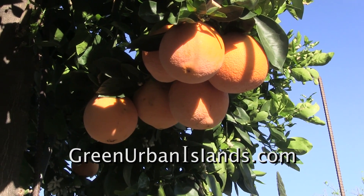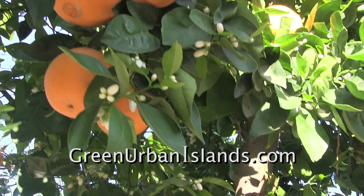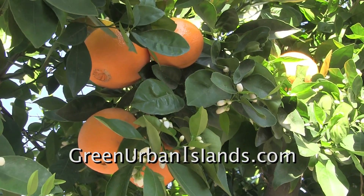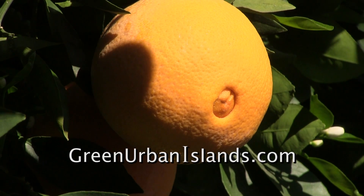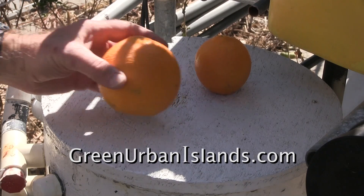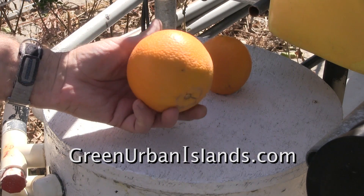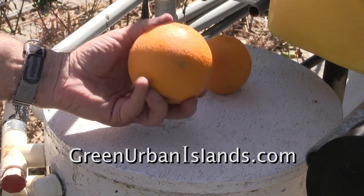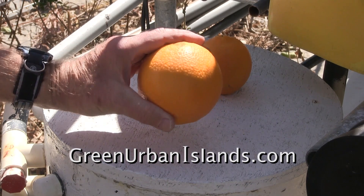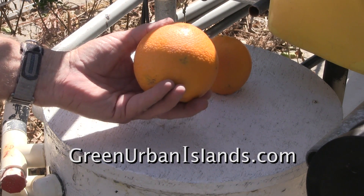And here are the oranges produced by the trees. This tree near to the hydroponics grows very large navel oranges. For example, this orange grew on a tree near the hydroponic system. When I flushed the system, this tree received the waste water from the hydroponic system.